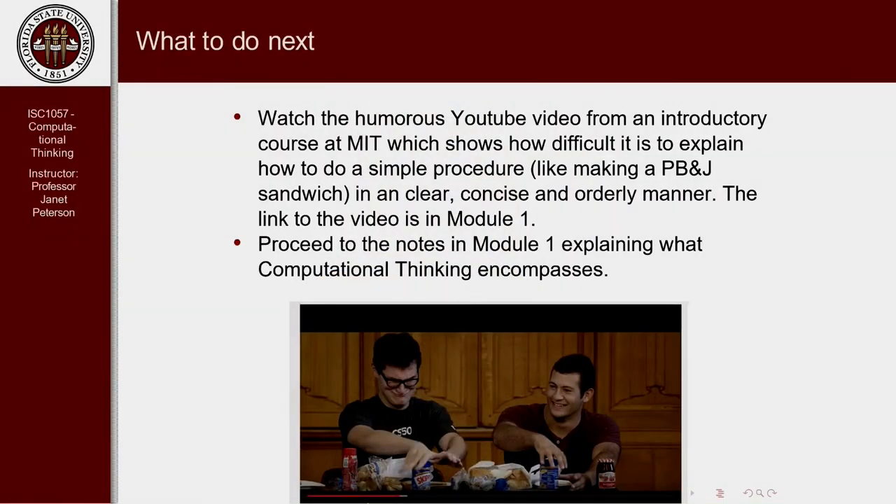What should you do next? In addition to looking at the syllabus, watch a video I included from a course at MIT. It's funny — it tries to bring across the point of how difficult it is to describe something in a very orderly and precise manner. The task in the video is explaining how to make a PB&J sandwich. I hope it brings the point across. After you watch that video, proceed to the next section of notes on what is computational thinking and algorithms. I look forward to working with you this semester, and I hope you have a great time and learn a lot.